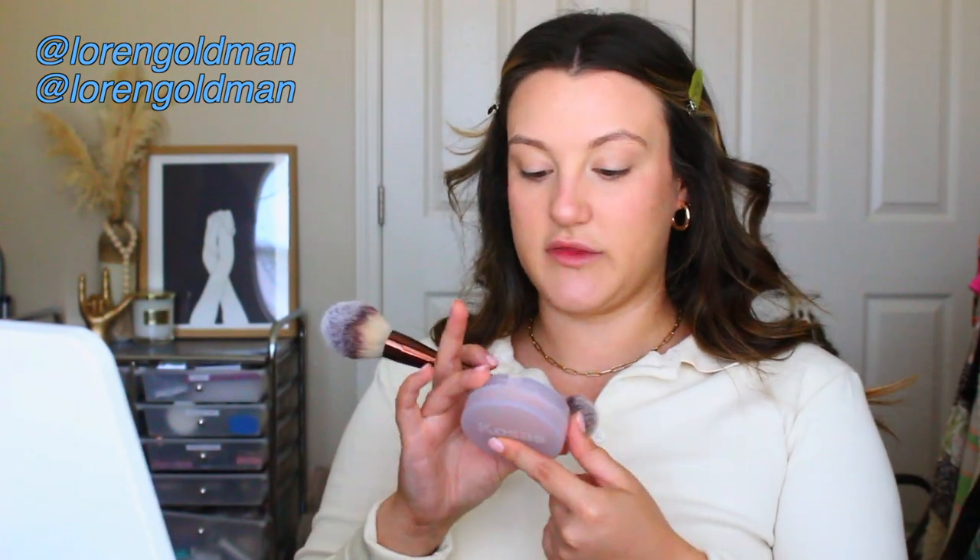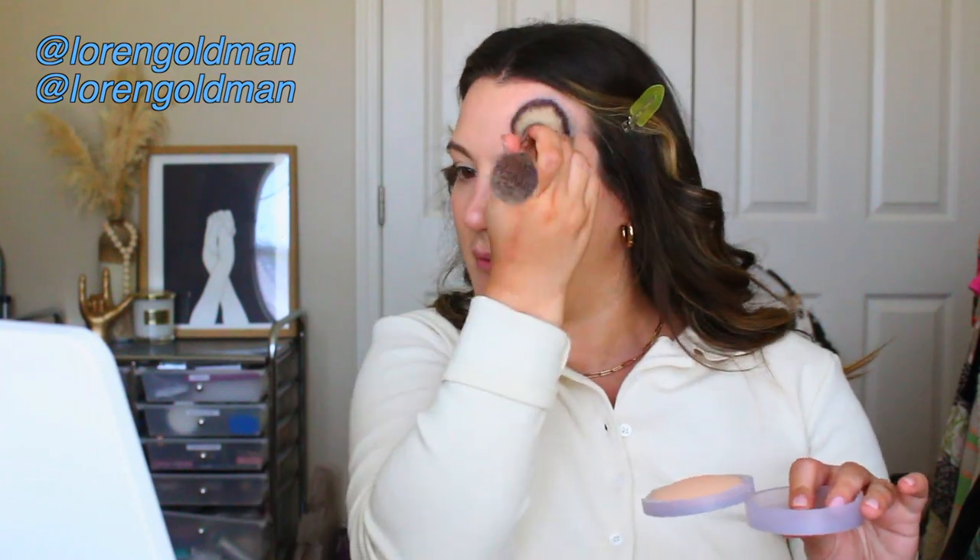To set the rest of my face I'm going in with the Cosas Cloud Set Setting Powder in the shade Comfy. This stuff is stunning — it sets your makeup while giving it a glowy finish. The texture reminds me of MAC Mineralized Skin Finish powders, which I love, but I think this is a little bit better. If you're hunting for a mineralized, soft natural-looking powder, this is a perfect one. They just came out with mini sizes so you don't even have to get the full one.